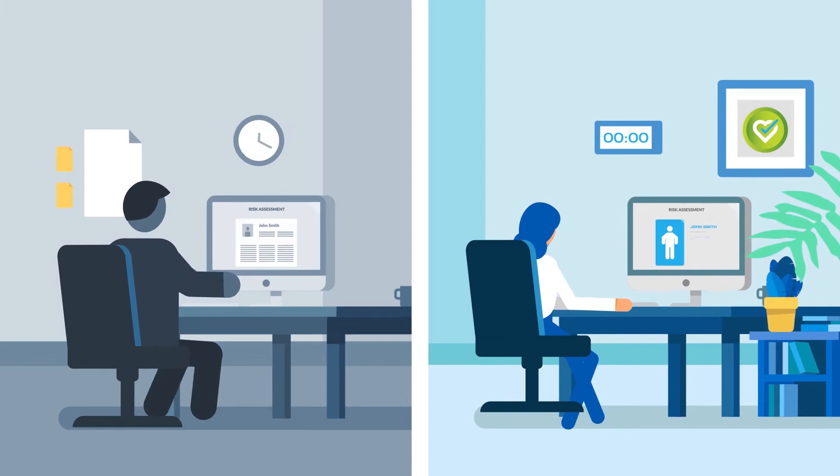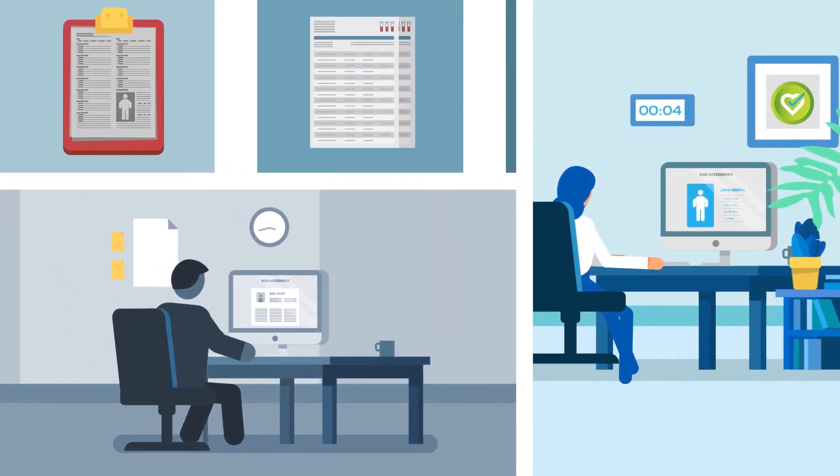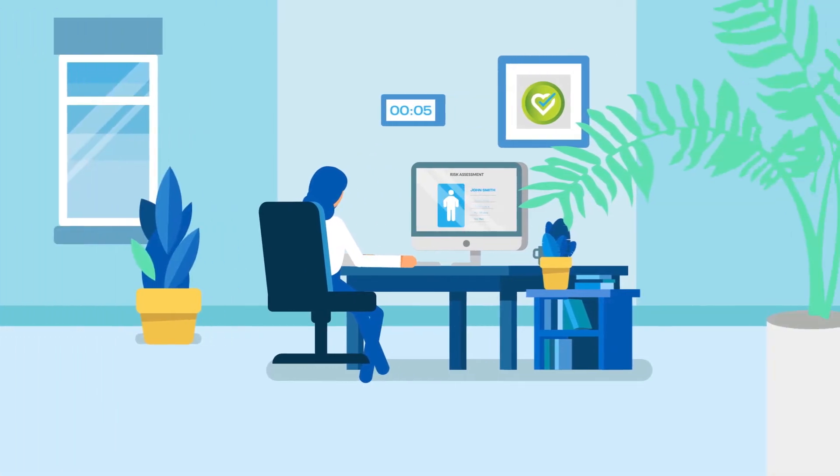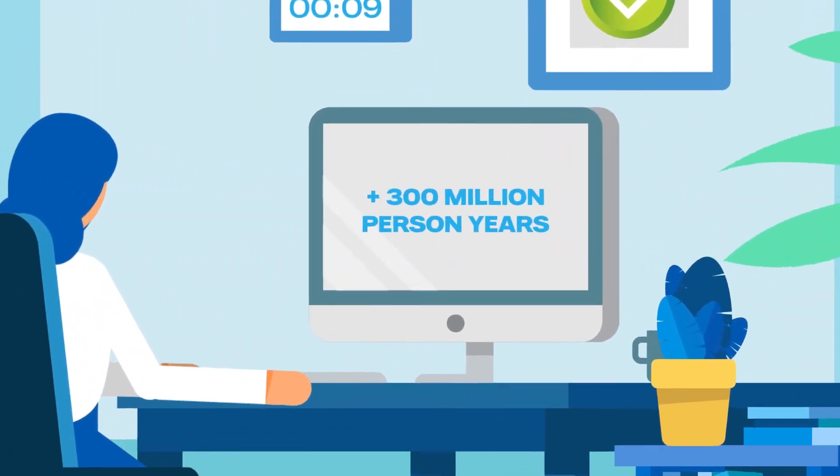The risk engine provides more insights on life being underwritten, no longer needing to wait for additional information such as the physical assessment, blood values or doctor's notes. The Dacadoo risk engine is based on more than 300 million person-years of data from scientific research.